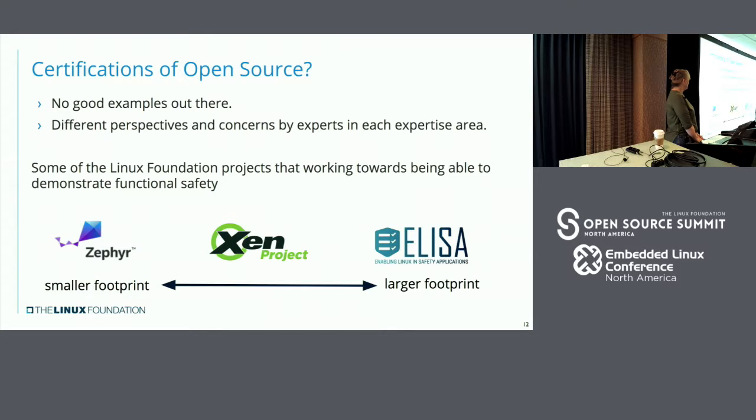At the Linux Foundation, we've got a couple of projects that are all trying to start to focus on safety, and they're all taking slightly different approaches. We're trying to figure out how to get the best-in-breed stories going. We couldn't find good examples out there, so each of these projects is trying to tackle this in their own space right now. I'm going to go through a little bit of how these projects are approaching it so you can sort of see the different types of problems they're looking at.